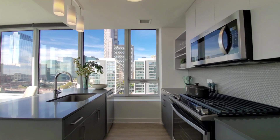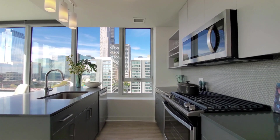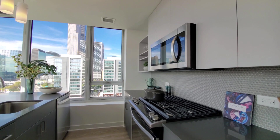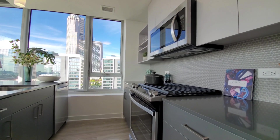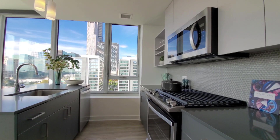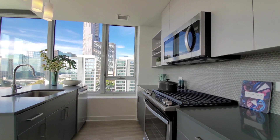A galley-style kitchen with an island, duotone cabinetry — light gray upper, darker lower — gray quartz counters. There's a five-burner gas range, built-in microwave and dishwasher.